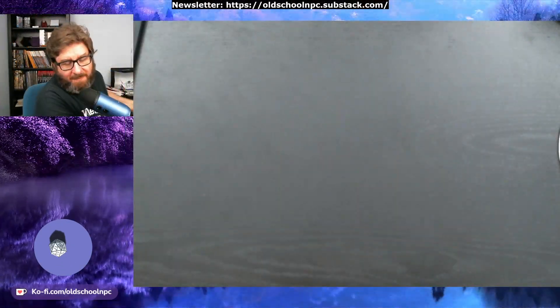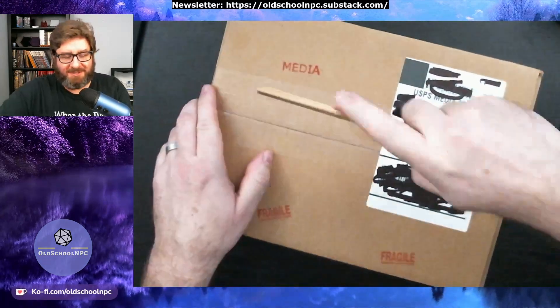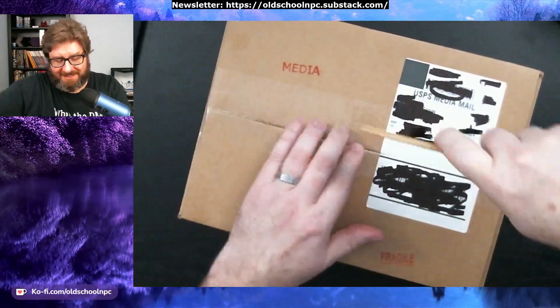I will warn that this is not actually a fourth edition thing. We're going to go off on a little bit of a tangent here, but it is D&D.